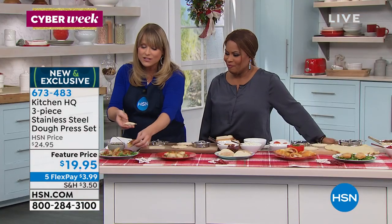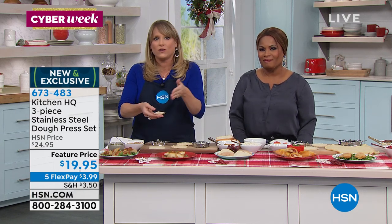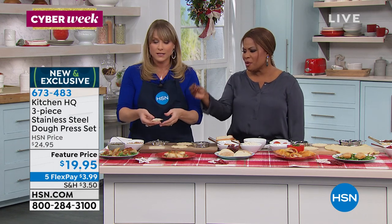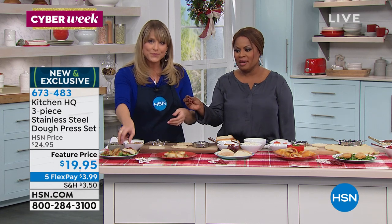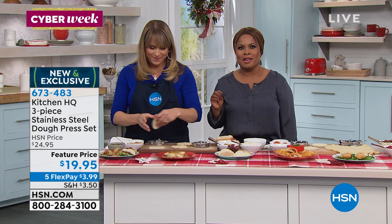You can go to the grocery store, to the frozen food section, and buy these — but they're filled with sodium, chemicals, preservatives. Maybe they have pork but not turkey breast. Maybe they don't have gluten-free ones, and you want to make gluten-free ones. Sometimes the dough is very thick and gooey and chewy and doesn't have enough filling. I love that you can make them perfectly for you and your family.